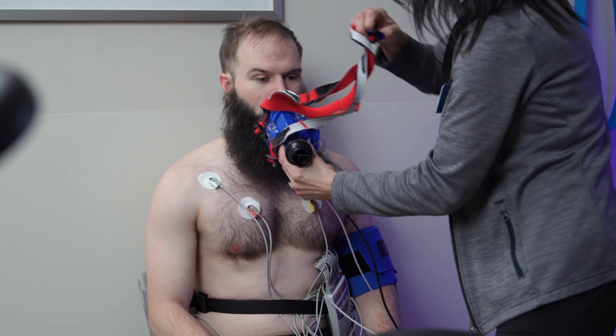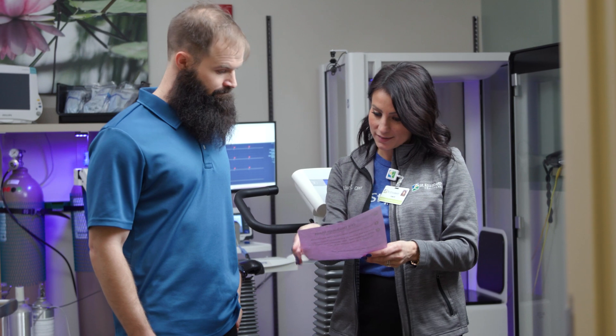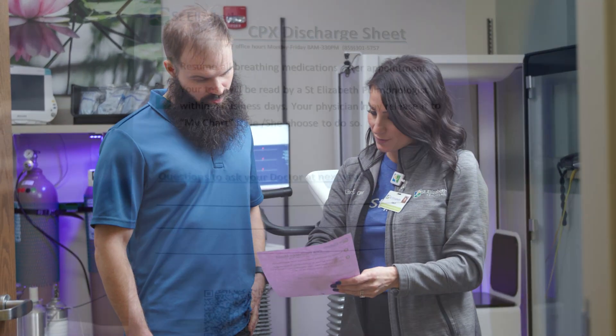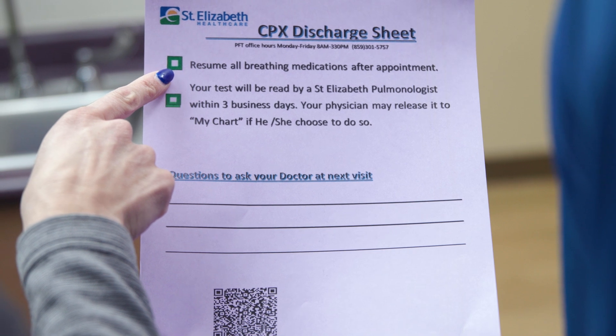After the cool-down, your therapist will remove the equipment and you will be handed a CPET discharge sheet containing relevant information. Finally, the therapist will assist you as you leave the testing area. Thank you for choosing St. Elizabeth.